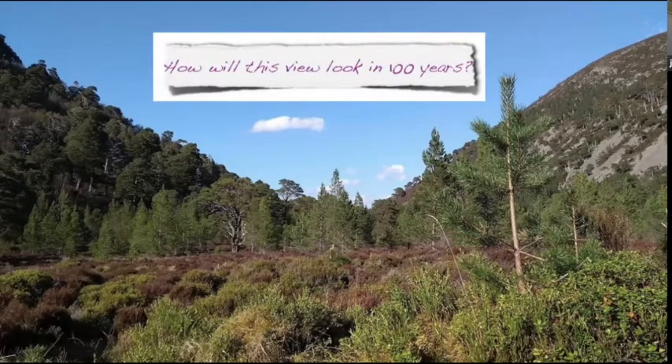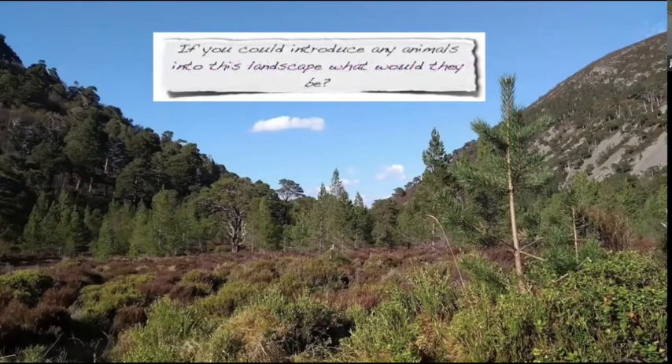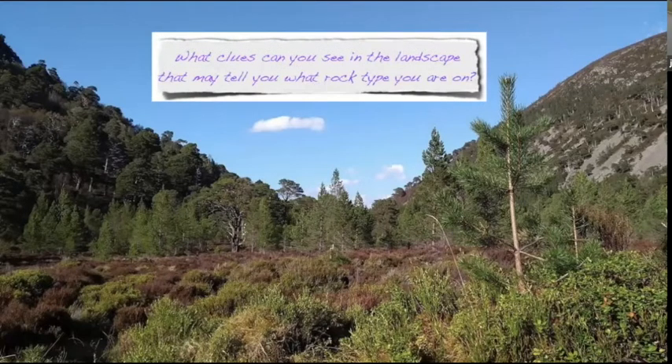So have a go — there are three of them. How will this view look in a hundred years? Just letting people make their own thoughts and observations. Next one: if you could introduce any animals into this landscape, what would they be? In terms of maybe conservation, people would have various interests or knowledge on certain topics of rewilding. And then the third one: what clues can you see in the landscape that may tell you what rock type you're on? It's starting to get people to make observations about the natural world.